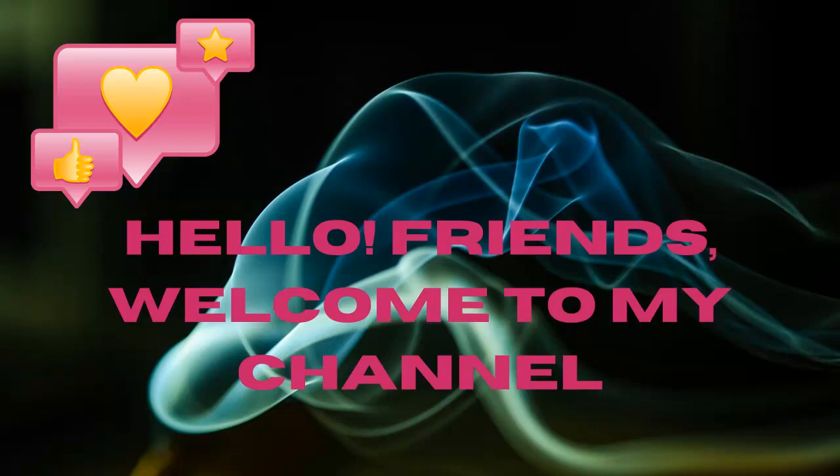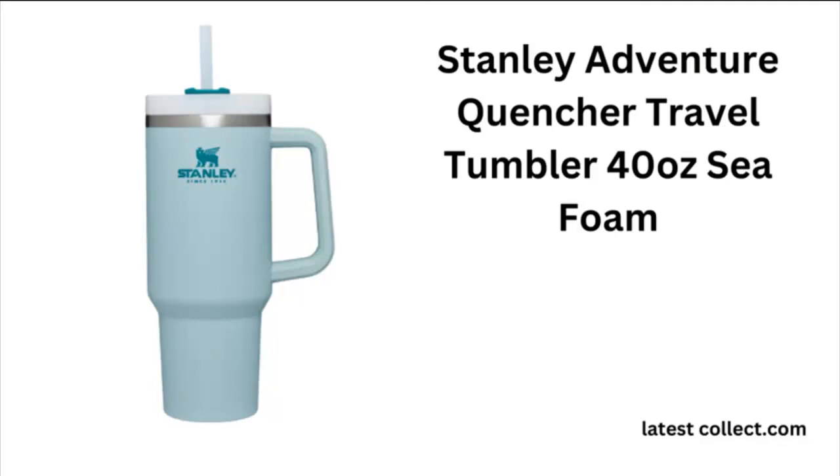Hello, friends, welcome to my channel. Today we are reviewing the new travel mug: the Stanley Adventure Quencher Travel Tumbler, the perfect accessory for any adventure.